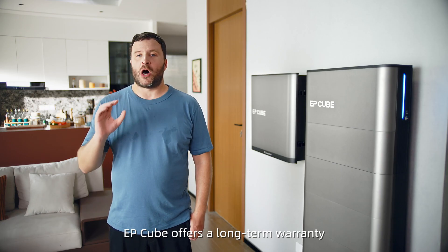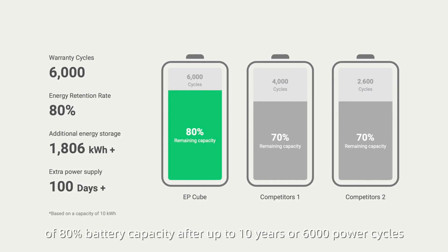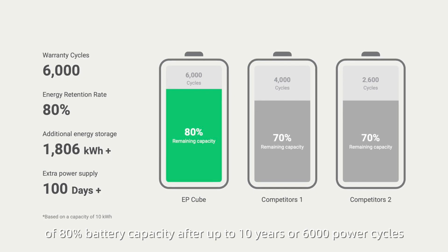EP-Cube offers a long-term warranty of 80% battery capacity after up to 10 years or 6,000 power cycles.